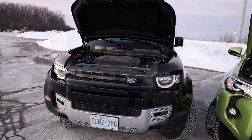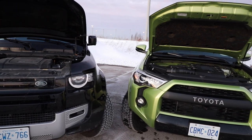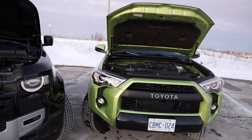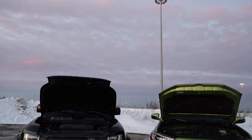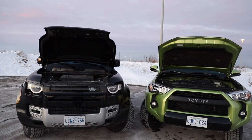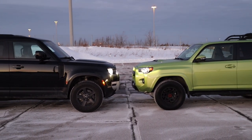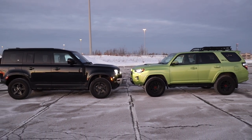Let's talk power and driving. With the 4Runner, there's no replacement for displacement — it's a 4.0-liter V6, 270 horsepower, 278 pound-feet of torque, 5-speed transmission. The P300 has a 2.0-liter turbocharged four with 296 horsepower and 295 pound-feet of torque. We're going to stick with the P300 for a direct comparison because those power figures are very close to each other, whereas they wouldn't be in the P400.